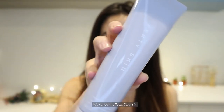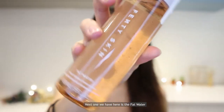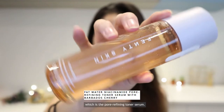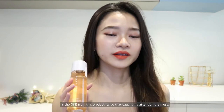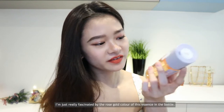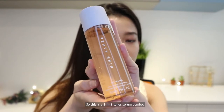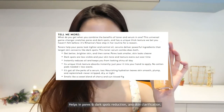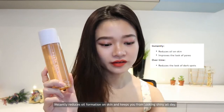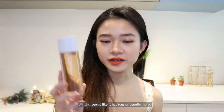First off I got their cleanser called the Total Cleanser — the Remove It All Cleanser. Next we have the Fat Water, which is the Pore Refining Toner Serum. This Fat Water is the product from this range that caught my attention the most — I'm really fascinated by the rose gold color of the essence in the bottle. It's a two-in-one toner serum combo that gives better, brighter skin, helps with dark spot reduction, skin clarification, and instantly reduces oil formation to keep you from looking shiny all day.